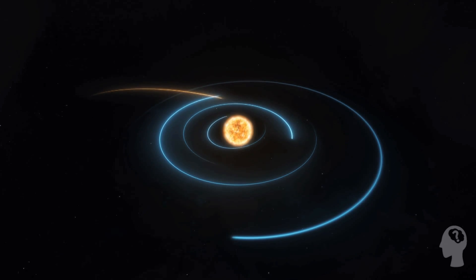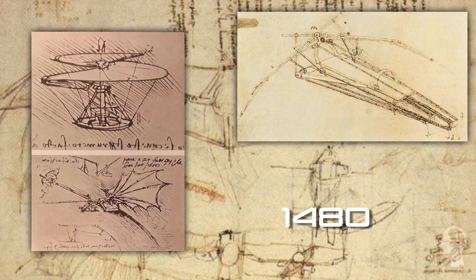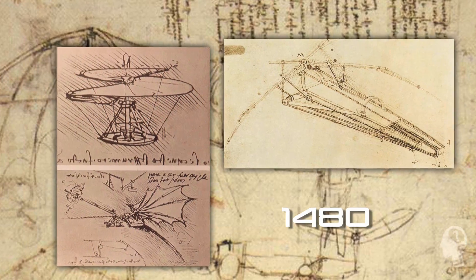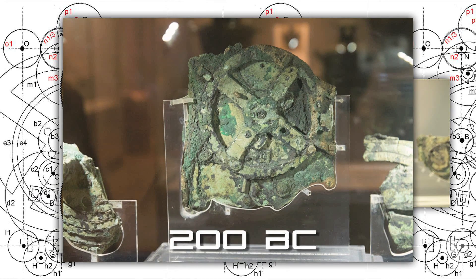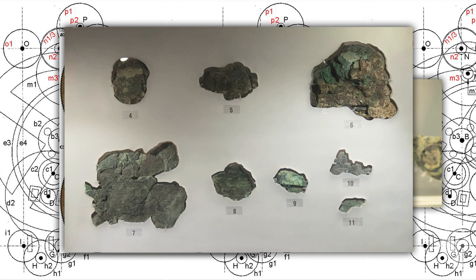Leonardo da Vinci's use of hydraulics and pneumatics for his flying machines were praised in the 1480s, but here was an item using these technologies dating all the way back to the second century BC. Nothing has ever been found from this era that compares to the sophistication of the Antikythera.